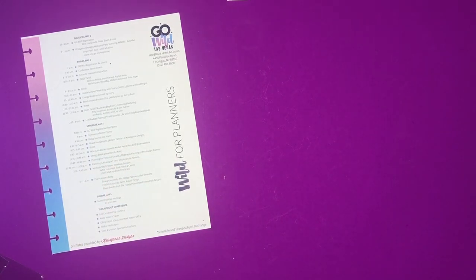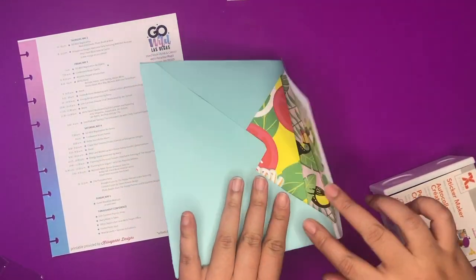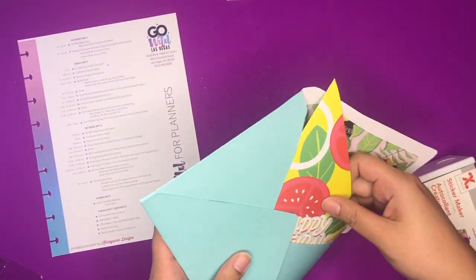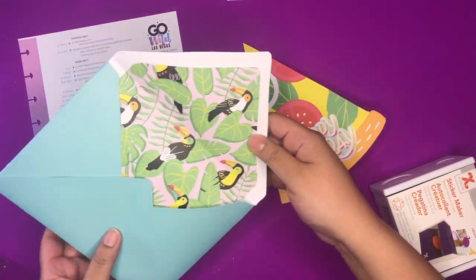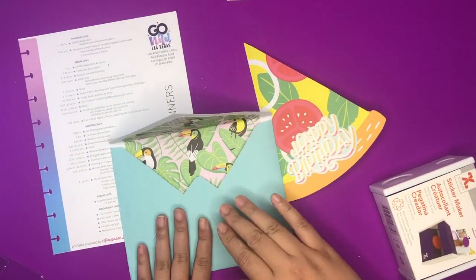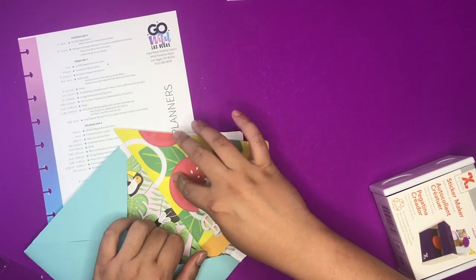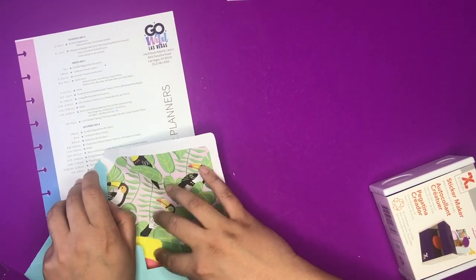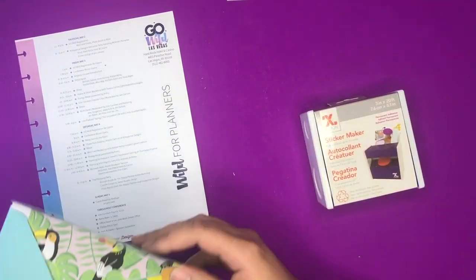Amber of Damask Love did this cute little workshop. We all had a bunch of supplies and I ended up making this card - 'Happy Birthday' - and she gave us instructions on making this envelope. We all kind of did it together - it's not the best but it was fun to do with her. She also gave us this Zyron sticker maker, which I don't really know how to use but I figure I can learn.